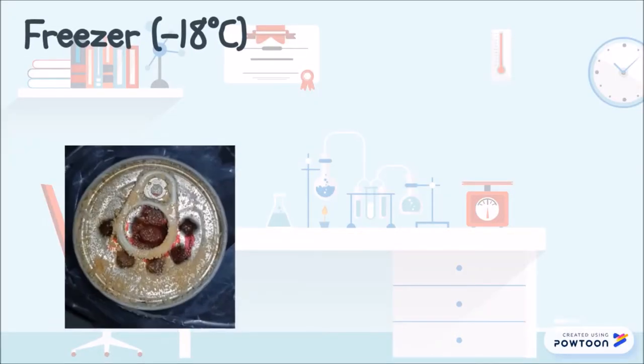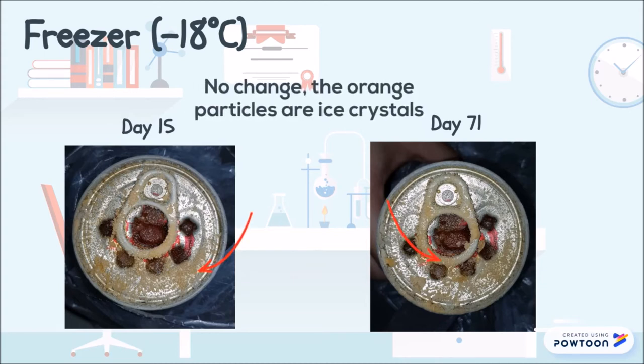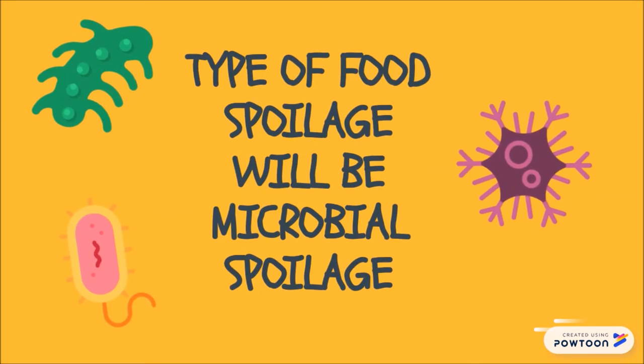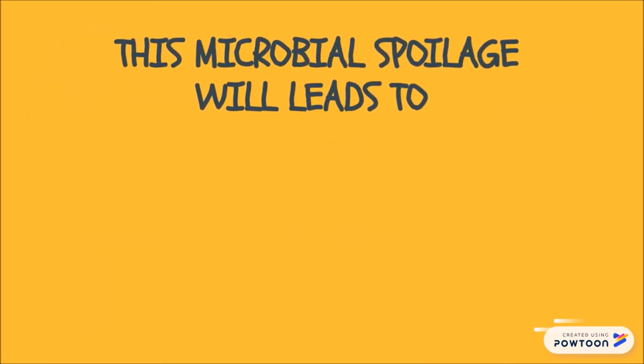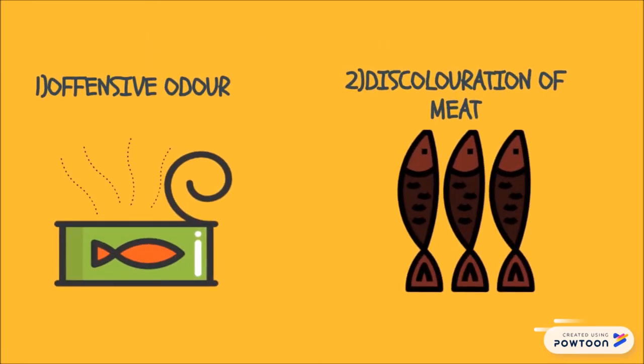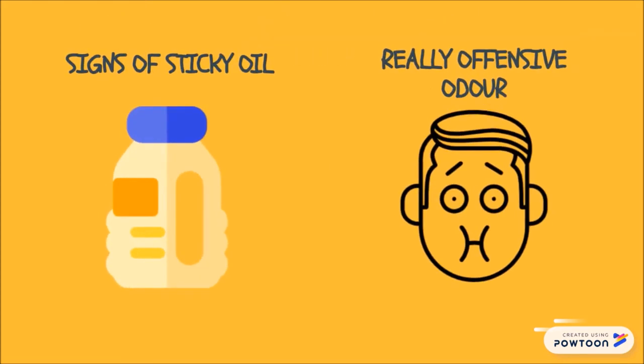The open canned sardine kept at freezer temperature around negative 18 degrees Celsius lasted more than 72 days and still showed no physical changes, including formation of odour. The observation of spoiled canned sardines led to the conclusion that the type of spoilage was microbial spoilage. This microbial spoilage leads to putrefaction of the sardines, producing an offensive odour and discolouration of meat. Another type of microbial spoilage observed was rancidity, with signs of sticky oil and an offensive odour.